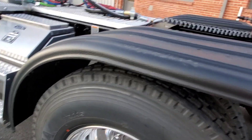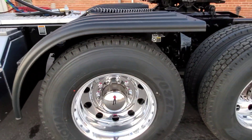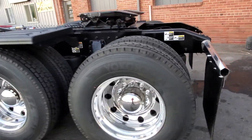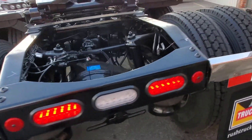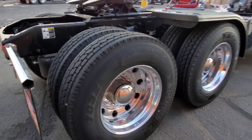This one is running Yokohama 24 tall rubber, and we went with the Minimizer half fenders, installed by our body shop up in Denver along with the visor — those guys are really good at doing fenders. It has a 46,000-pound rear suspension — sorry, 40,000 — and a 14,600-pound front axle, 40 rears.